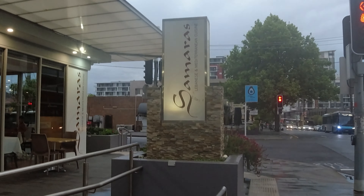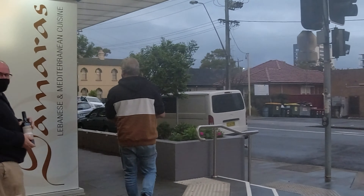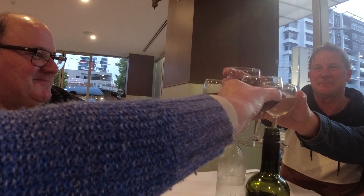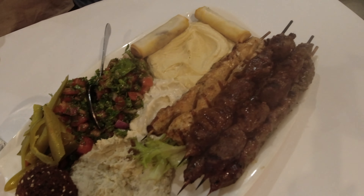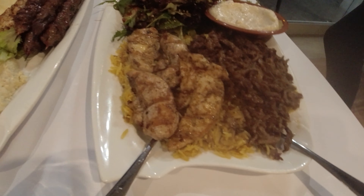For dinner, we decided to go to Samara's, a lovely Lebanese and Mediterranean restaurant. Our amazing meal consisted of two platters that we shared — the Lebanese platter and the Beirut platter, served with a side of pita bread.